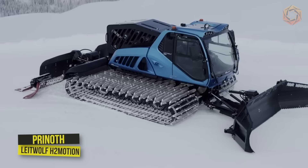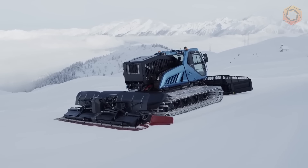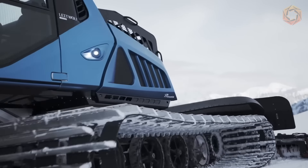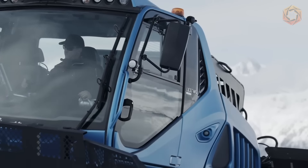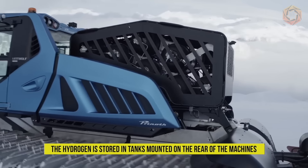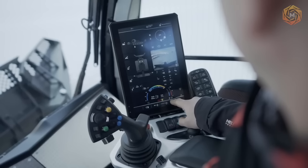Guided by the Pernoth Cleanmotion philosophy, they have revolutionized snow removal technology. The electric Husky E-Motion and Lightwolf H2Motion hydrogen-powered models — both with fuel cells and internal combustion engines — take environmentally friendly snow removal to a new level. The Lightwolf H2Motion combines performance and environmental friendliness, with hydrogen stored in tanks mounted on the rear allowing up to four hours of operation.